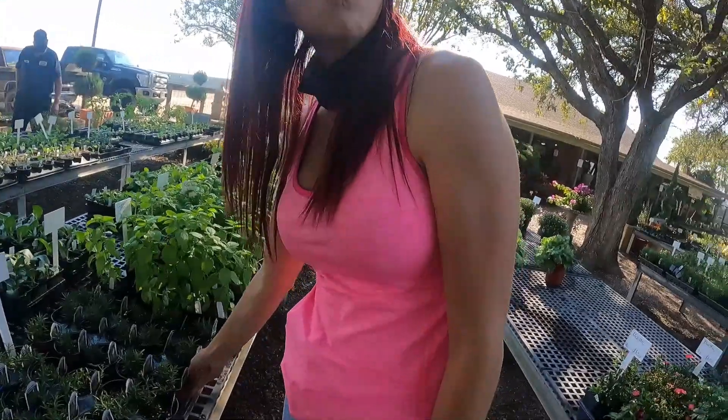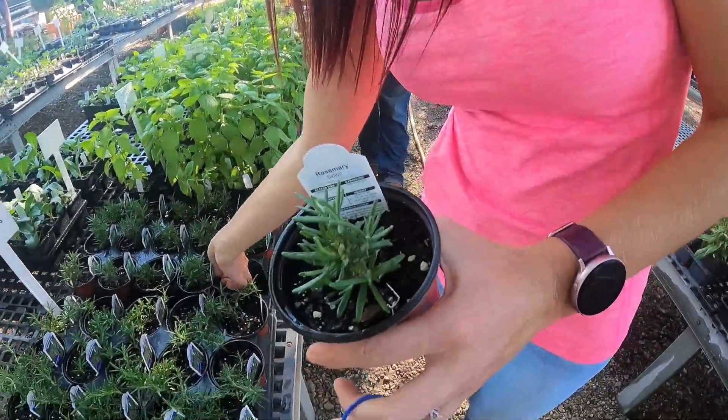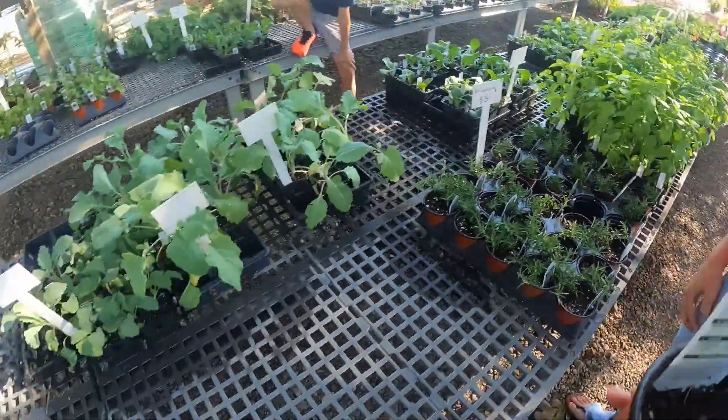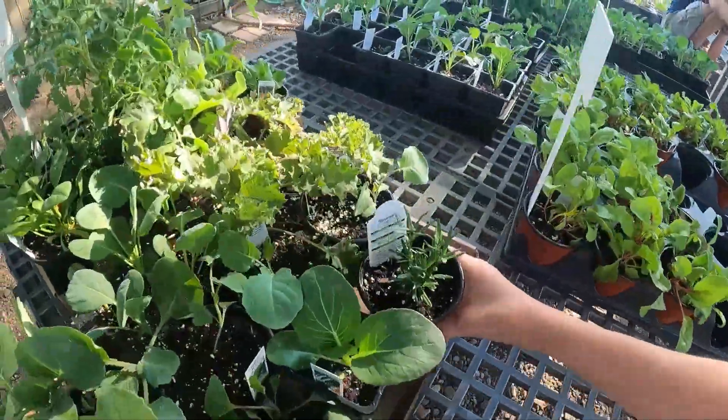Did you see our rosemary plant finally died after like three years? Here's some new ones. How many rosemary plants did we put last year? We only had that one that kept growing and it finally died.